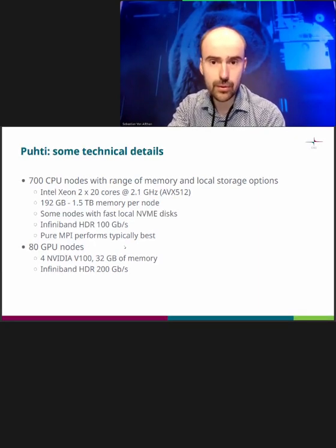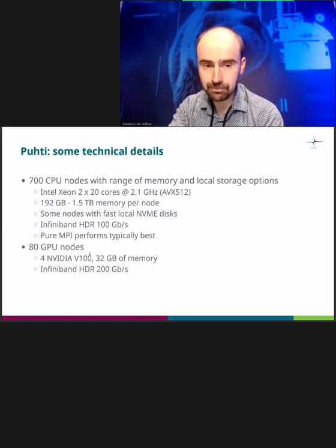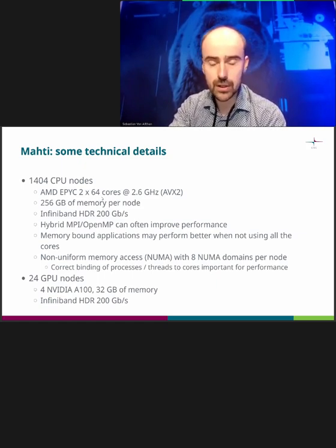Here are some technical details about Puhti and Mahti. Puhti is based on Intel, has a wide range of different memory sizes and NVMe disks, and is based on InfiniBand HDR — though slightly lower bandwidth than Mahti. There are also 80 GPU nodes, sometimes called the Puhti AI partition. Mahti has 1,400 CPU nodes with AMD ROME CPUs at 2.6 GHz, all nodes have 256 GB of memory. If you need a lot of memory, you should use Puhti. There are also 24 GPU nodes with Ampere GPUs. AI workloads can be done on either Puhti or Mahti equally well.